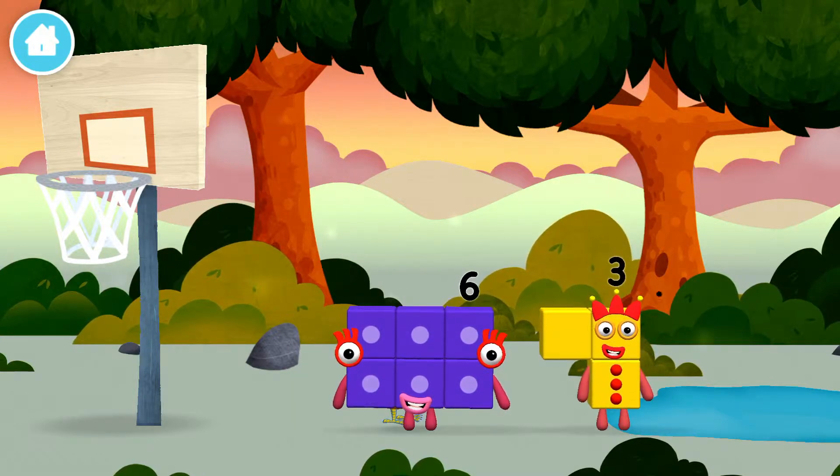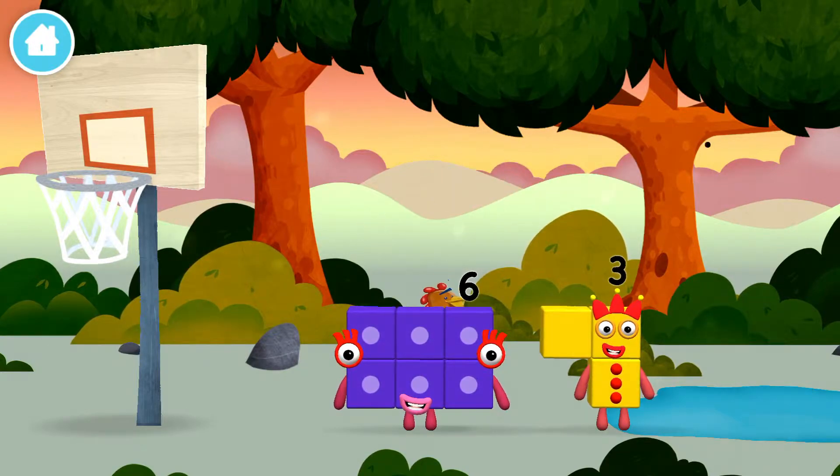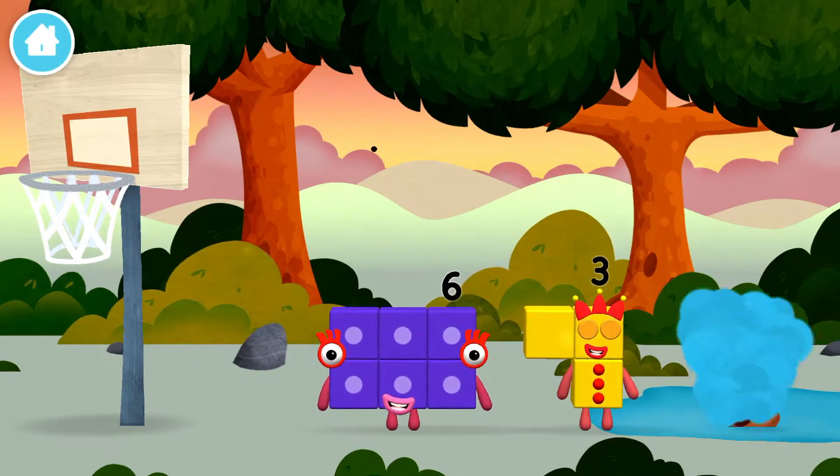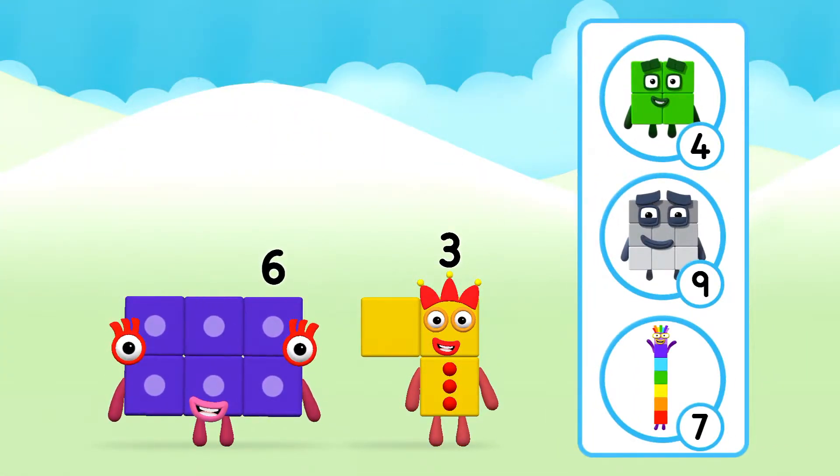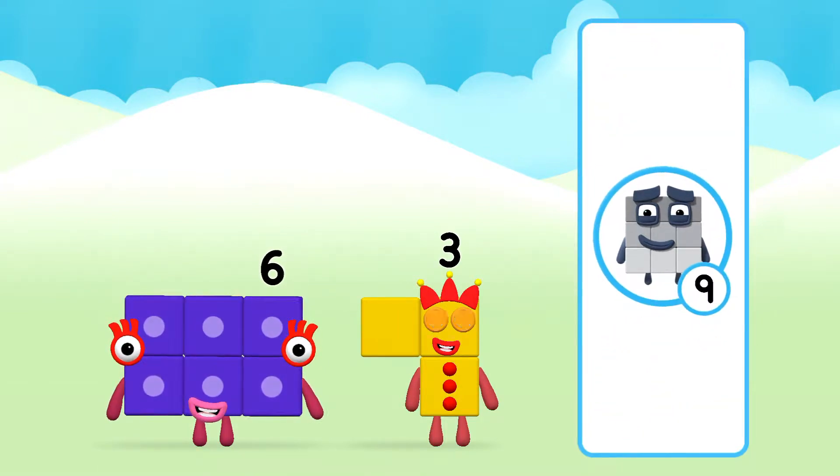You've found one! A chicken! What number block will you make when you add these two number blocks together? Well done! You were right!